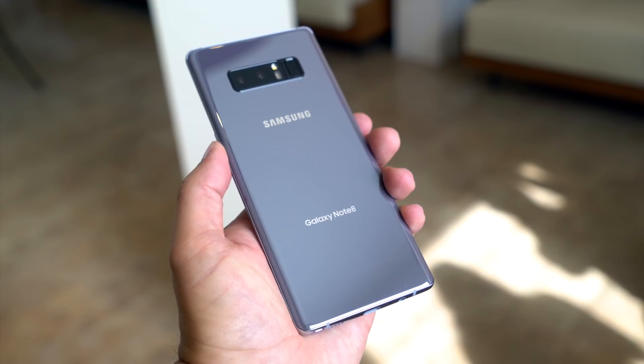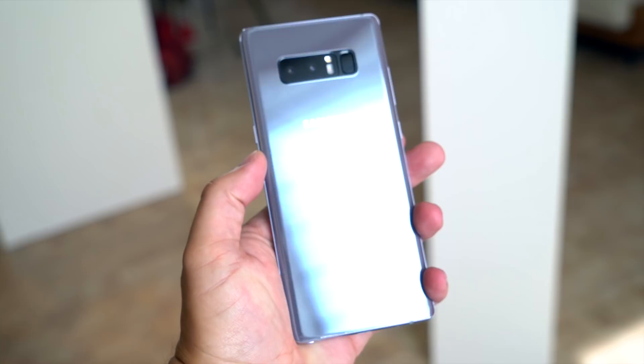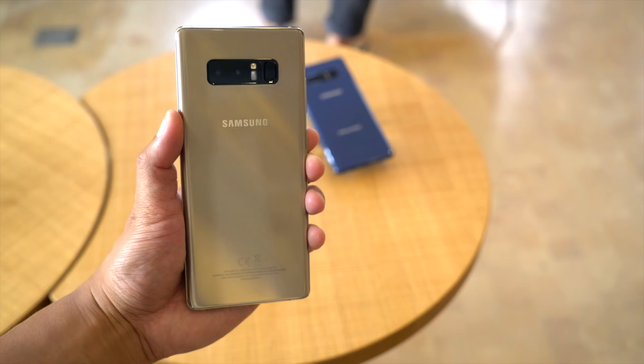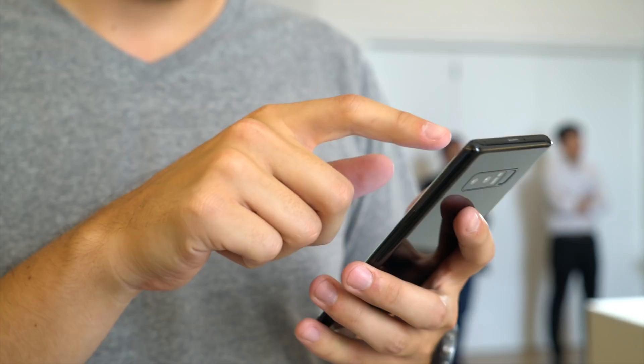The Note 8 is available for pre-order August 24, with shipments beginning September 15th. Pricing wasn't yet public when this video hit the upload queue, so I'll drop the details in the comments when they go official. You can expect it to be expensive, though. And if you live in the U.S., you won't be getting the fancy maple gold or deep sea blue color options — not yet. That means fingerprints galore on the midnight black, and to a lesser extent the orchid gray models.